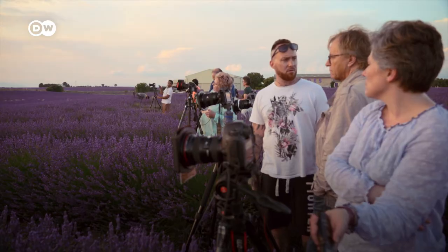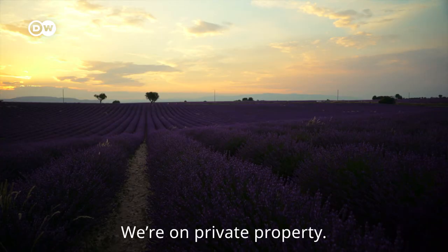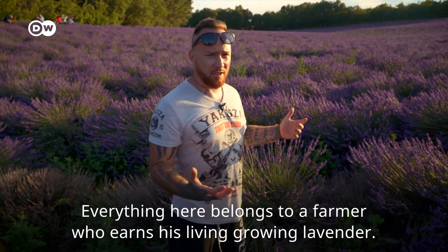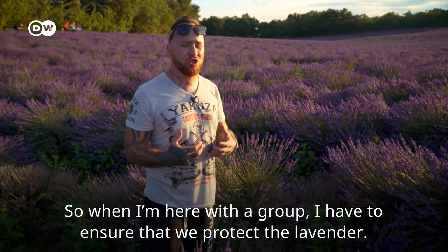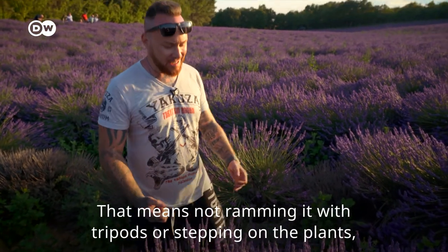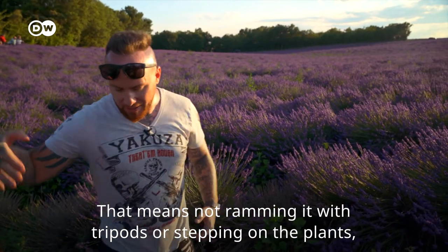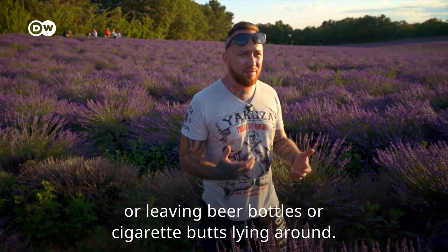But the popularity of the lavender fields has one big drawback — many farmers fear for their crops. We are here on a private basis; everything belongs to a lavender farmer who pays his money. That means when I'm in a group here, I must be as careful of the lavender as possible. That means you don't put a tripod in it, you don't put a foot in it, you don't put a beer bottle in it, you don't put a cigarette in it.